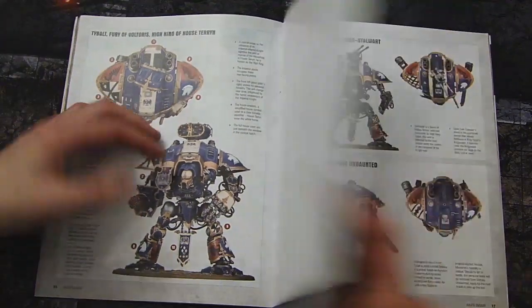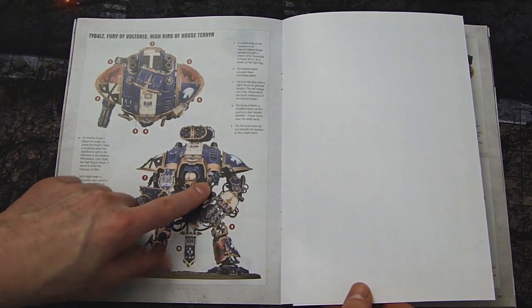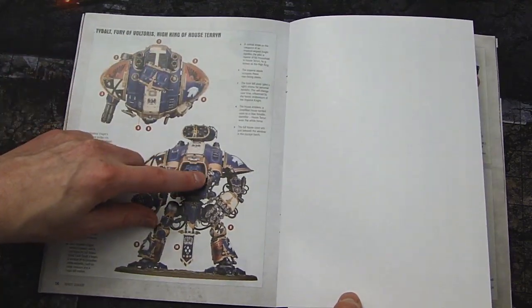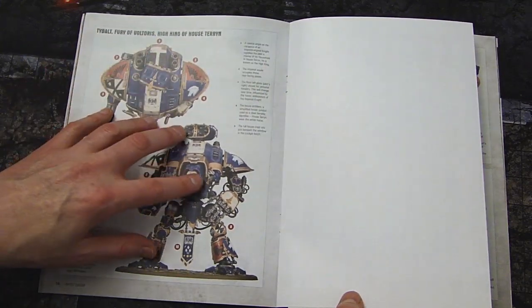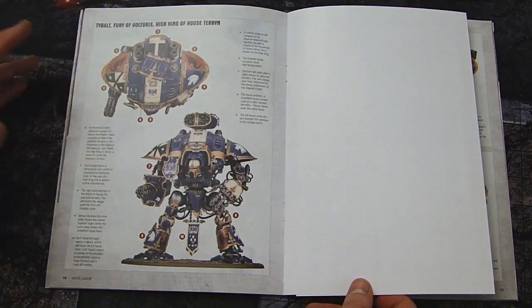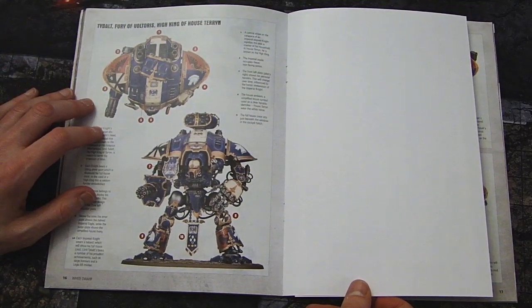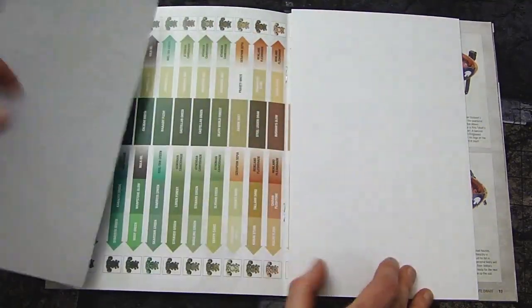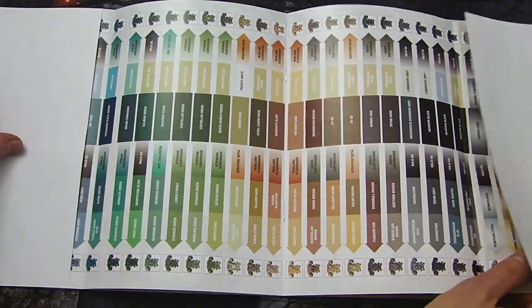Then there's a whole section showing all the different parts. One thing not a lot of people noticed as we looked through the White Dwarf — there's a melta option you can take on these knights too, which is way better in my opinion than the silly stubbers. I definitely wouldn't mind a little melta gun action in the front.